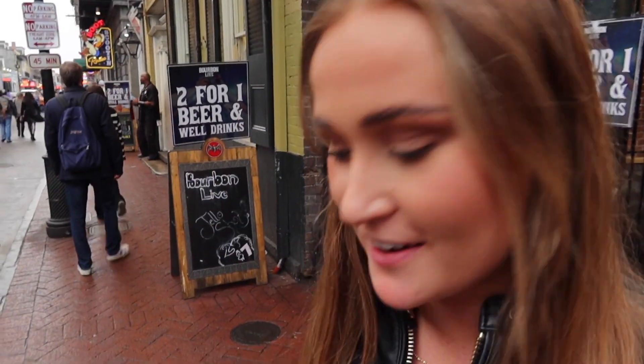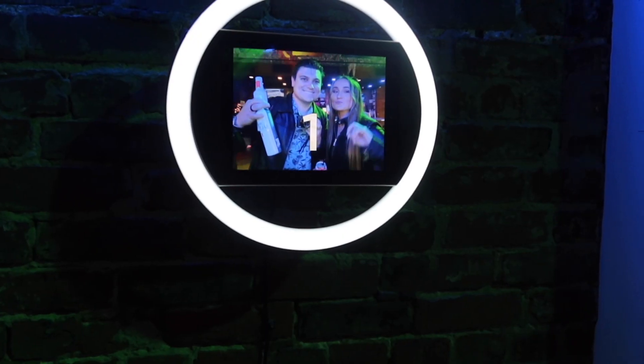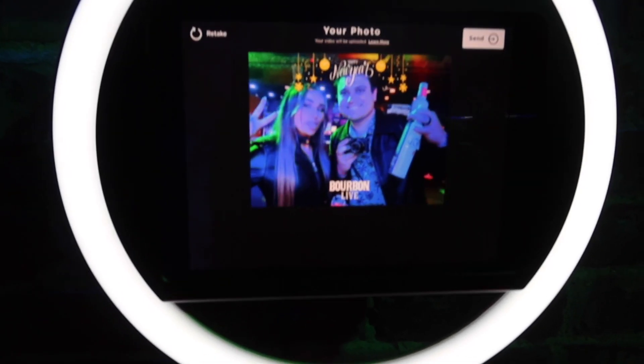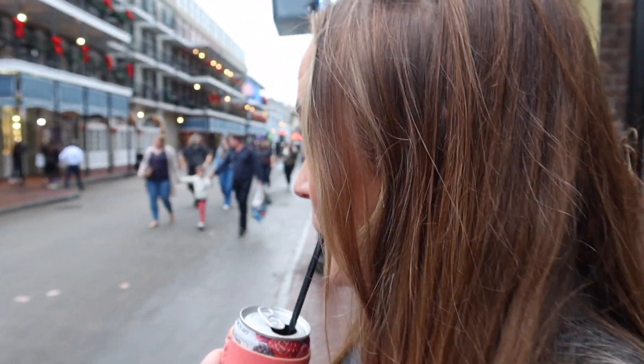Bourbon Live — that's what it's called. Best place. It's two-for-one drinks. They have a dance floor, a balcony, cornhole, games, and this little photo booth that you can send to yourself for free. No cover charge. We bought four drinks for $14 — dirt cheap. Best move.